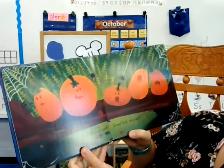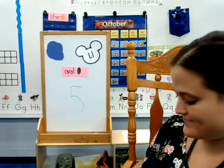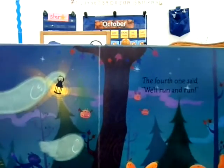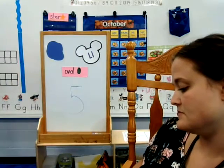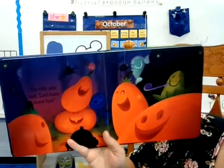The third one said, 'Good folk beware.' The fourth one said, 'Let's run and run and run.' The fifth one said, 'Let's have some fun.'